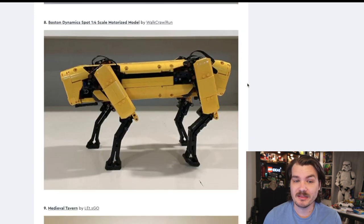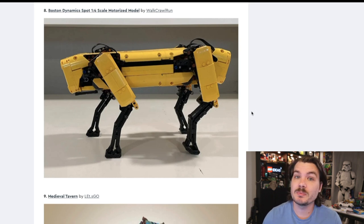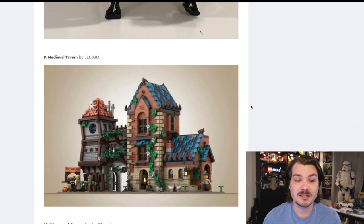The Boston Dynamics Spot, the one-to-four scale motorized model. This one would be cool. If you've seen the Boston Dynamics stuff, they make very cool robotic things that are honestly a little frightening for the future. This is like the dog that they have. It would be cool if it got created — I'm sure it would require some licensing stuff — but I do appreciate this set for its ingenuity, its creativity, and for the fact that it is not a building.